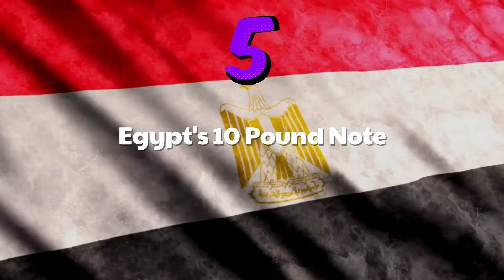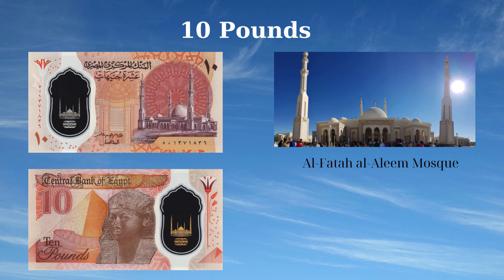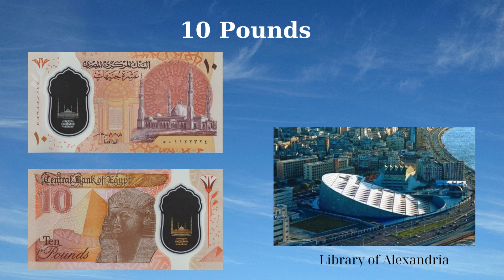The 10 Pounds banknote of Egypt, issued in 2022, showcases significant national landmarks and cultural symbols. The front side features the Al-Fattah Al-Alim Mosque in the new administrative capital, a transparent window with an image of the mosque and the value 10 in Arabic script, and the Eye of Horus as a registration device. The reverse side depicts the Library of Alexandria, the winged sun disk with snakes, the Pyramid of Giza, and Queen Hatshepsut, celebrating Egypt's historical and educational legacy.